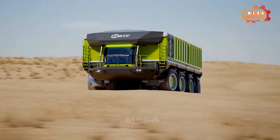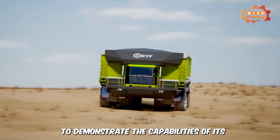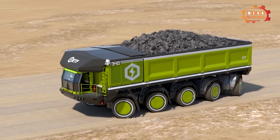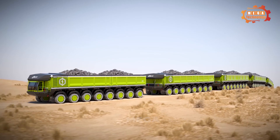The ETF D4 Quarry Dump Truck tackles off-road conditions to demonstrate the capabilities of its all-wheel drive system, featuring all-wheel steering and world-class suspension for a smooth ride.